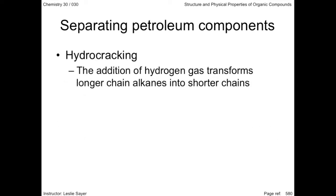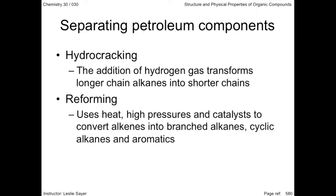Hydrocracking adds hydrogen to the refinery process. The longer chain alkanes become shorter chain alkanes, providing low-grade gasoline and heating oils. These products are usually upgraded by the process of reforming. The chemical catalysts used speed up the reaction process. Products can include styrene and eventually polystyrene plastics and foam.